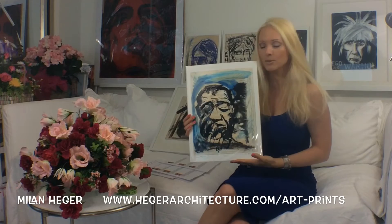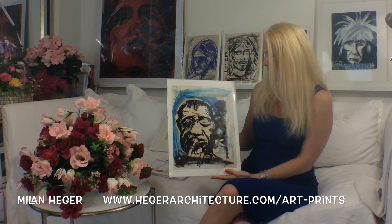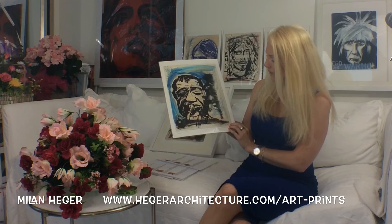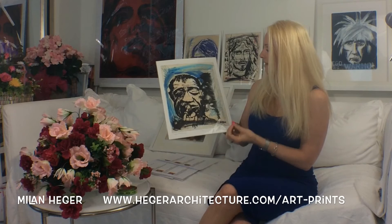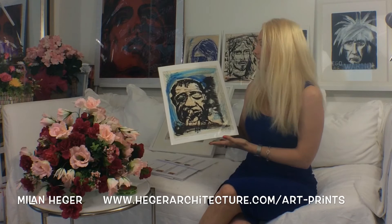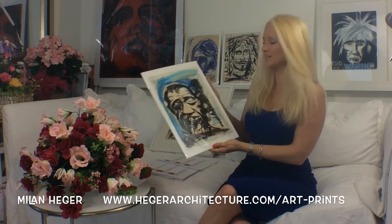Let's go through some of these beautiful prints. This is another one of my favorites — it's Louis Armstrong. If you don't know anything about him, he was a famous jazz player, and I happen to love this one. I think the colors are extraordinary. It's on the musical score, it's signed by Milan Heger, and the blue and the strength of this piece — if you're into jazz, I can assure you this is probably going to be one of your favorites and something you will never, ever see again.